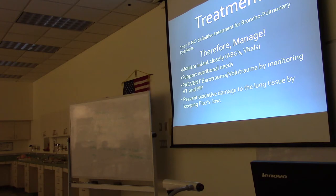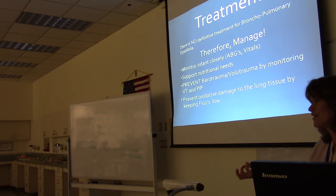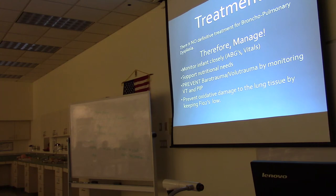There is no definitive treatment for BPD, so it's best to manage and work with what you've got. You monitor the infant closely with vital signs and blood gases, provide good nutrition, and prevent barotrauma and volutrauma by monitoring tidal volumes and peak pressures on the ventilator. You also prevent oxidative damage to the lung tissue by keeping FiO2s as low as possible — gentle therapy, using little pressures, and just inching up the FiO2 slightly to keep O2 saturations in range.